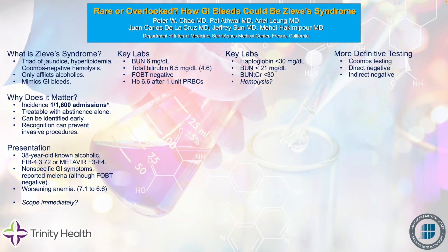The bottom line for this alcoholic patient with cirrhosis was that most other causes of hemolysis were ruled out. And the EGD that was done did not find any obvious bleeding sources. They found some mild esophageal varices, some mild gastropathy, and a normal-appearing duodenum.